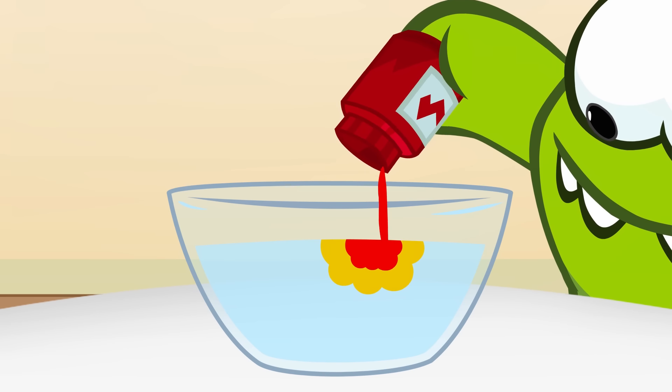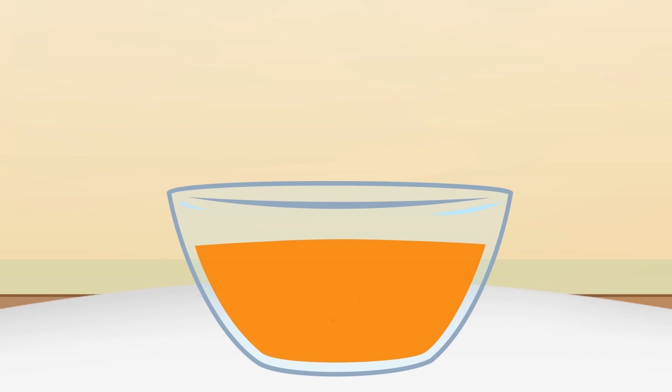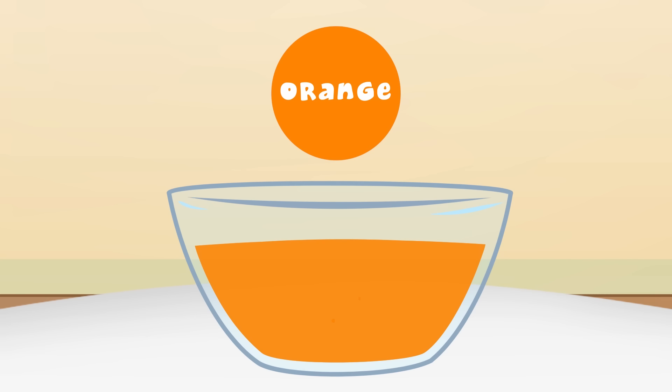And red again! Let's mix it! Yellow and red makes orange.